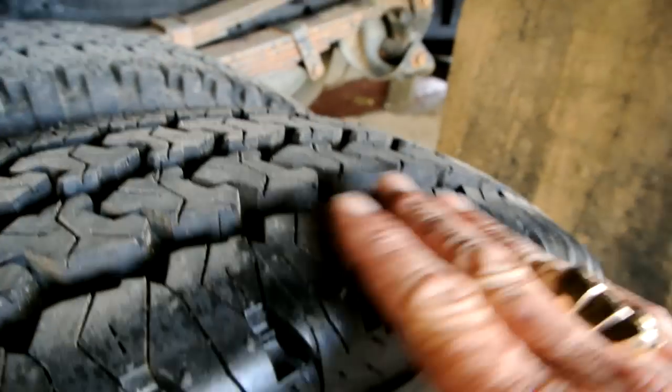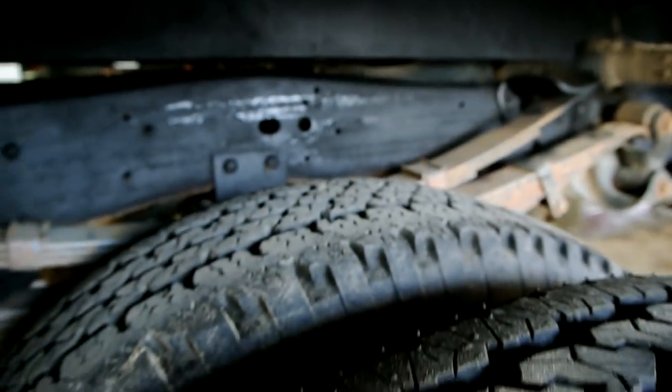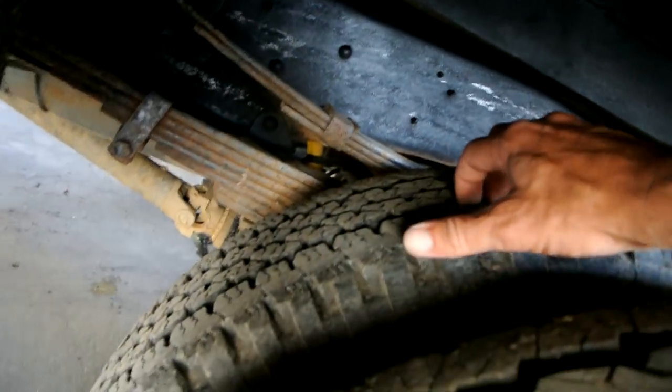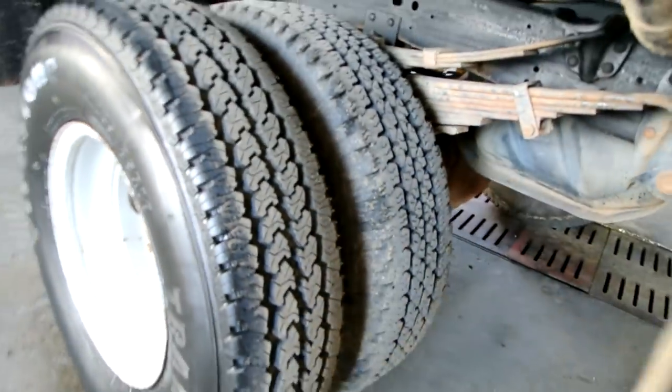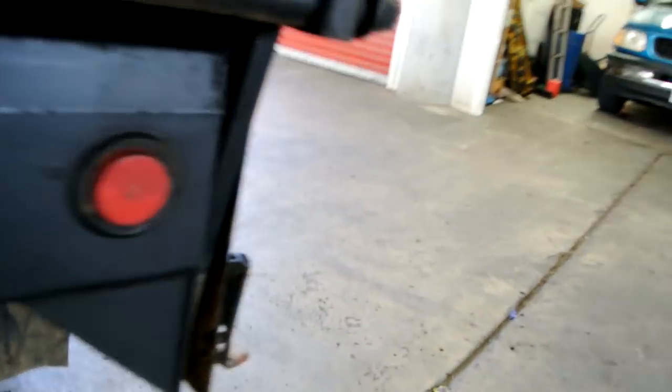Somebody just put these tires on it — Firestone Transforce, with the little nubs still all over the side and on the tread too, so they haven't been driven on much. This one is not quite as new but still pretty new. I'd say 90 to 95% tread on the back tires. Front tires are a bit less, but these backs were just replaced.